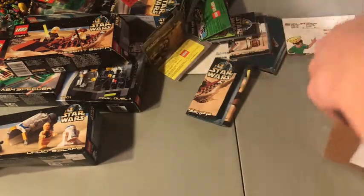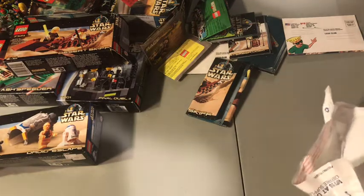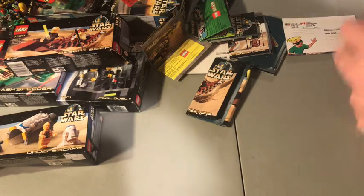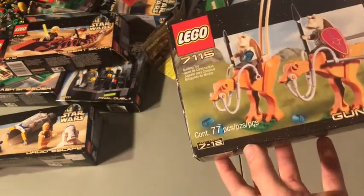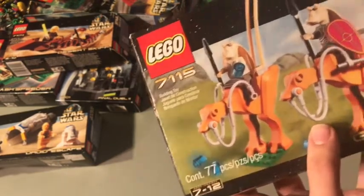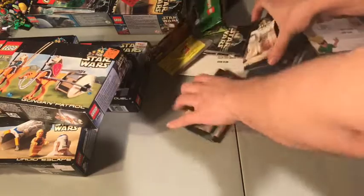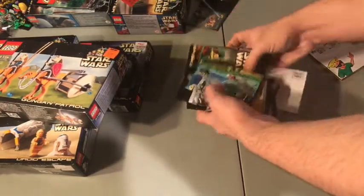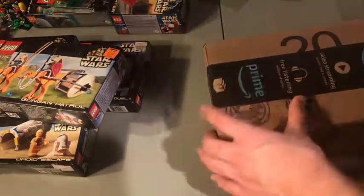This next one is packaged really well. This is sealed — the 7115 Gungan Patrol. This should be from 2000, and yeah, it's 2000. They bought it at KB Toys — I've never heard of that before. Sealed. So I'm sorry you would even have to see that — that's how some people act on the internet. I'm going to have to go back online and order a Desert Skiff because I literally didn't get anything.